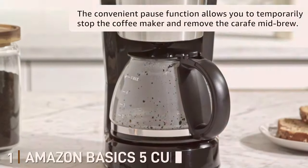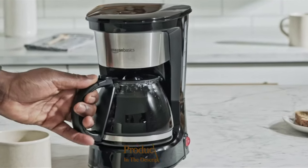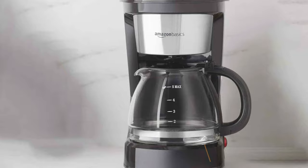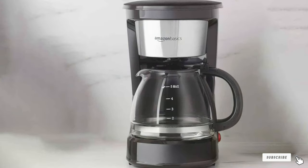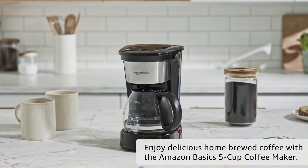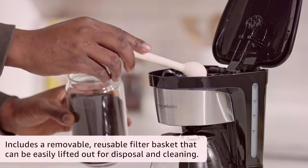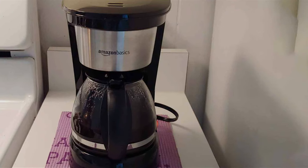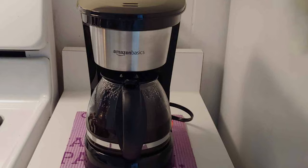Number 1: Amazon Basics 5 Cup Coffee Maker. Let's kick off with the Amazon Basics 5 Cup Coffee Maker. This compact dynamo is a must-have for small kitchens or offices. Its sleek design, predominantly in classic black with silver accents, not only saves space but also adds a touch of elegance to your countertop. Quality-wise, it's crafted with durable materials, ensuring it stands the test of time. What sets this coffee maker apart is its simplicity and usability. Its one-touch operation means you get your coffee without any hassle, making it perfect for those groggy mornings.